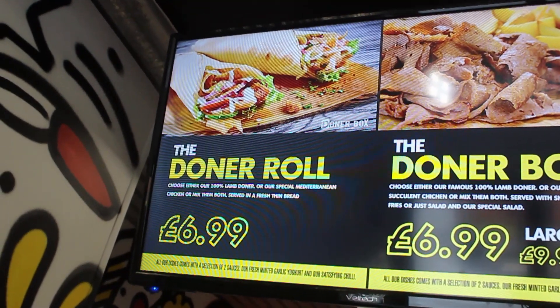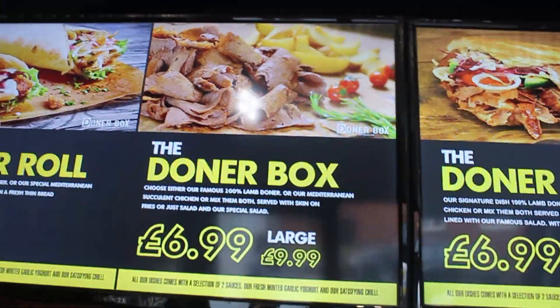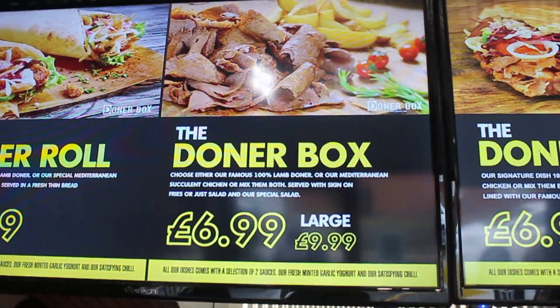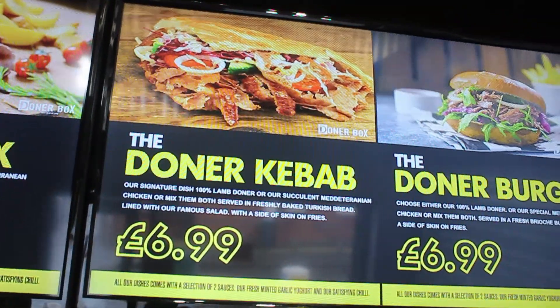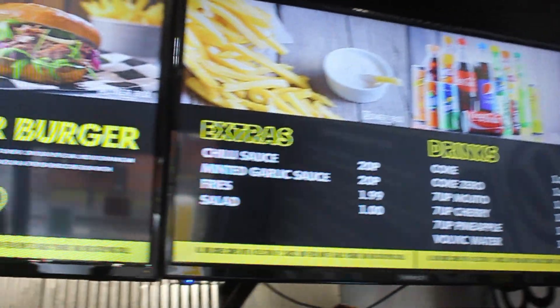We've decided to go for a donna kebab in authentic Turkish bread, which kind of imitates the German donna kebab vibe, and also a mixed donna box. For a quick menu breakdown — simplicity is key. You've got the donna roll, the donna box with mixed options — you can get chicken and lamb donna. There's also a donna burger and a few extras. Very simple menu.